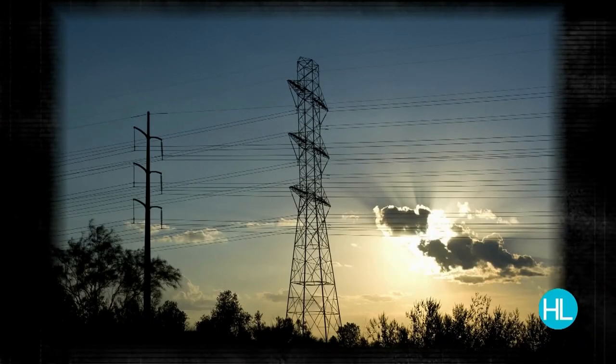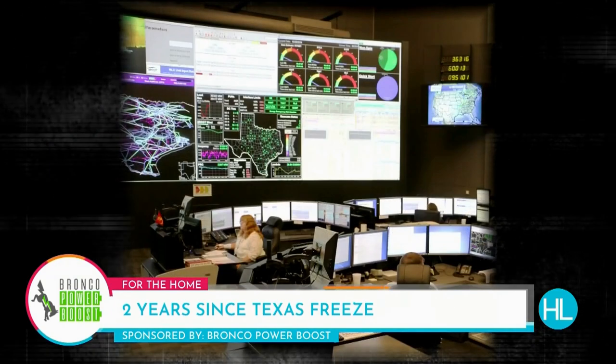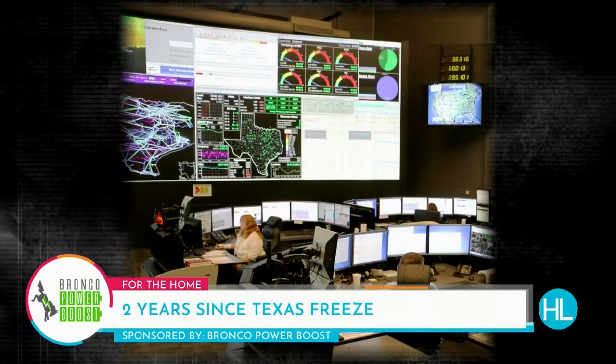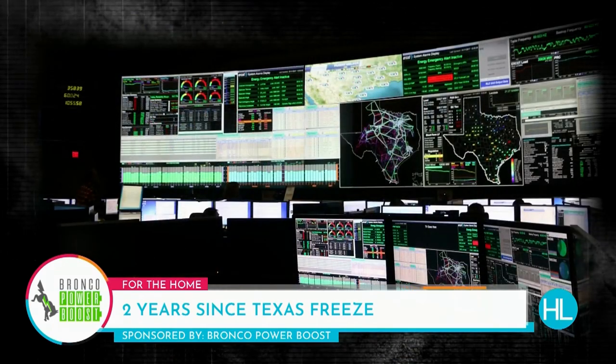Welcome back to Houston Life. It's hard to believe it's been two years since the deadly freeze across Texas. Thousands of us were left without electricity when the grid failed. Who would have thought that the energy capital could run out of power?